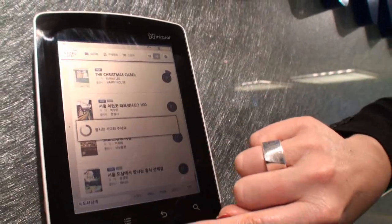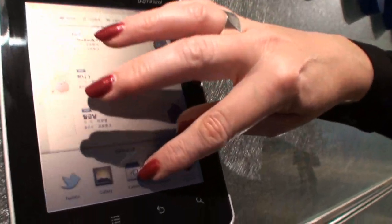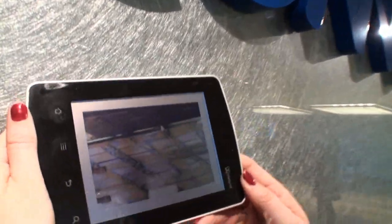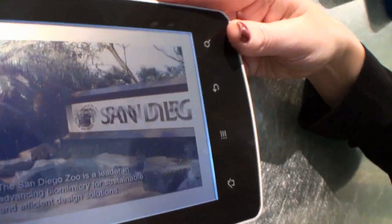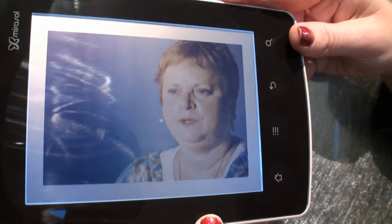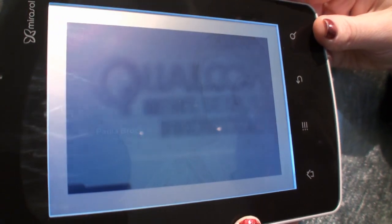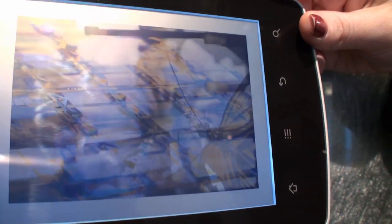I'll also take you back to the Android 2.3 setup where you can see there are a lot of features — I've actually customized mine a bit. Here is a video that talks about the concept of biomimicry. It's running standard definition up to 40 frames per second. It's important to keep in mind that there is no backlight here, but the display is quite good using reflective light.